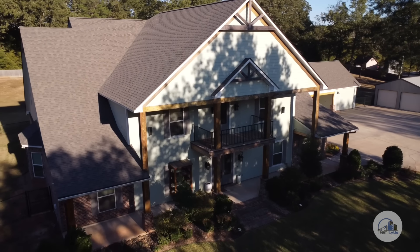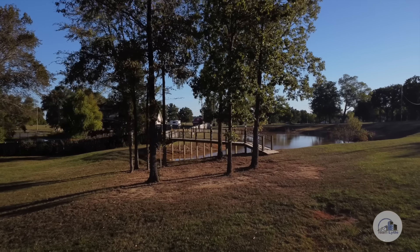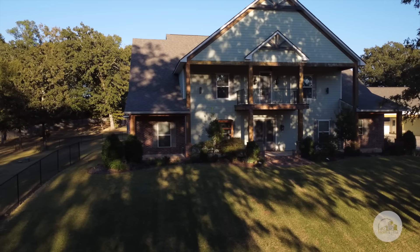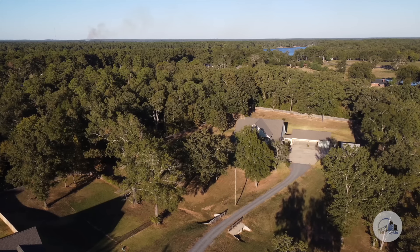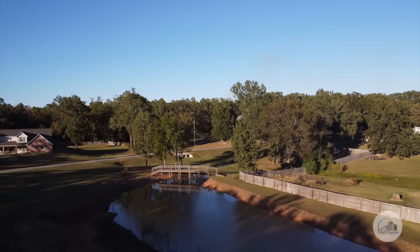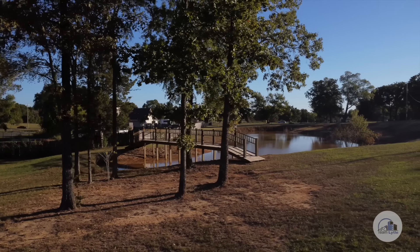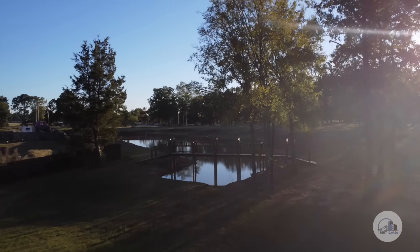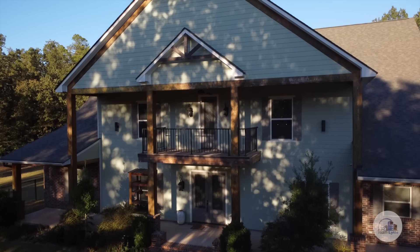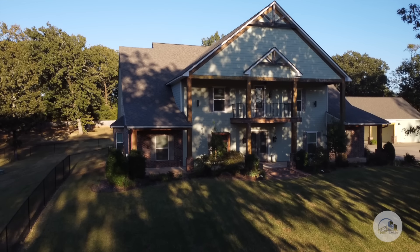As you'll see, the owners spared no expense to make this property not just luxurious but to create a space that works for any lifestyle, easily accommodating multi-generational living and offering endless entertaining options. As we ride down the driveway to the house, you'll see that we pass a large pond that's fully stocked with a variety of fish. It has a beautiful lighted bridge with safety features for young children, and the pond is even connected to an active well and can be used for irrigation. This beautiful home sits majestically on a hill, and as you come to the expansive front porch, what you see are solid wood cedar posts.